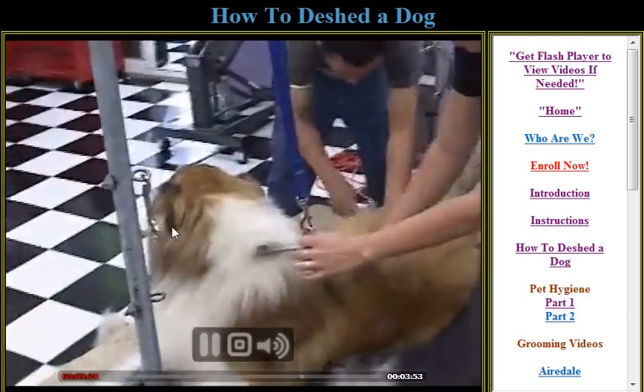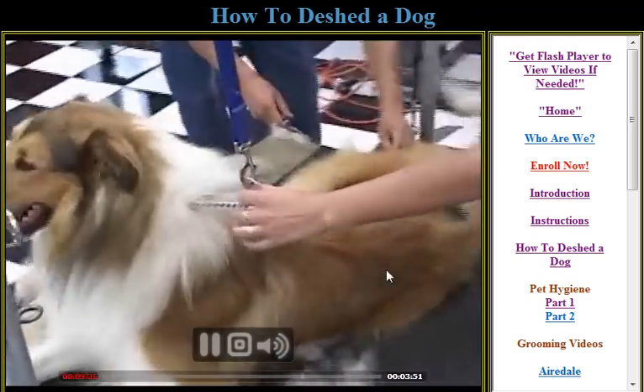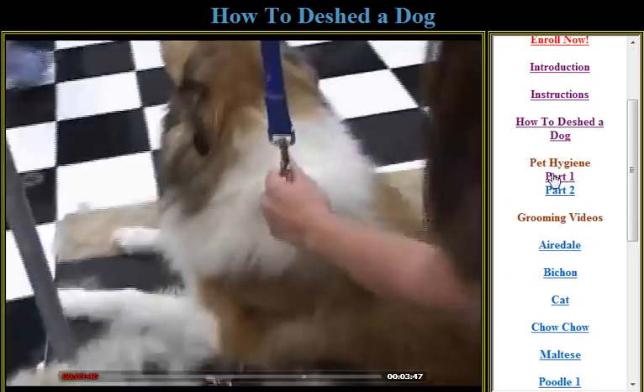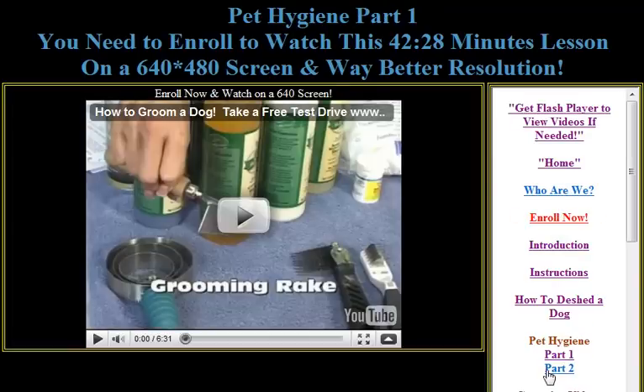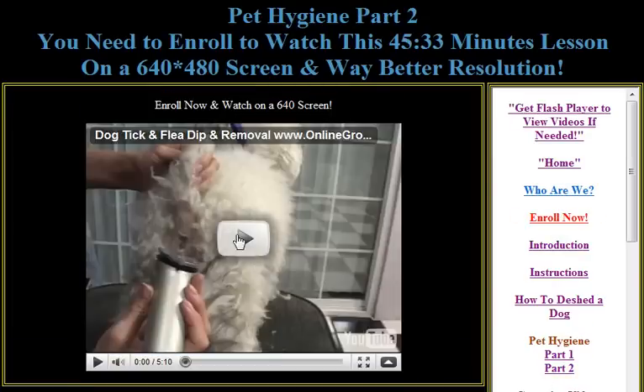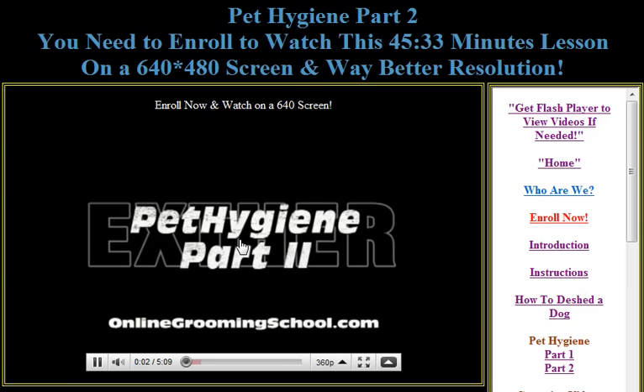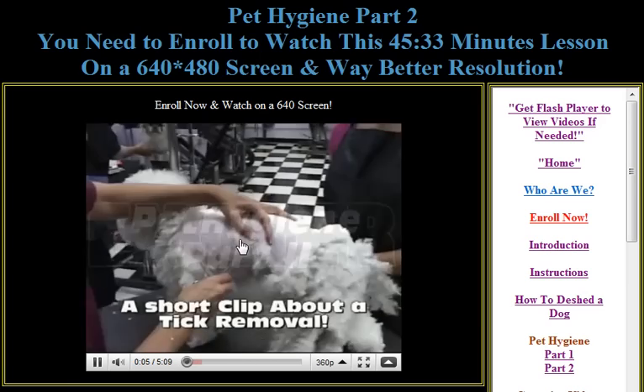This is Joshua here and he's getting a deshed treatment. On top of that, we have pet hygiene part one and pet hygiene part two. In order to be a good pet hygienist or a pet groomer, you need to understand the tools of the trade — what tools are being used, what combs, what scissors, how to do a flea dip, how to remove ticks, and so much more.